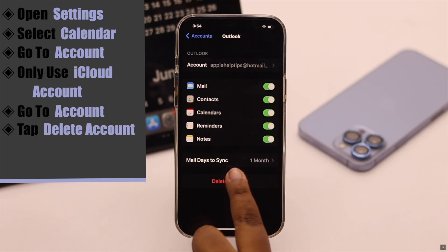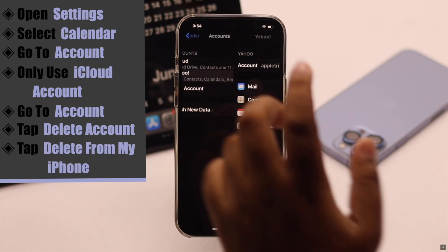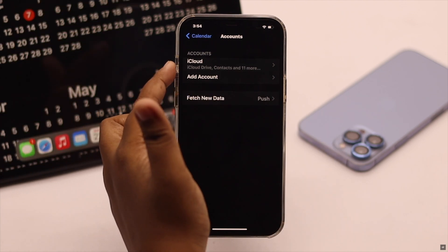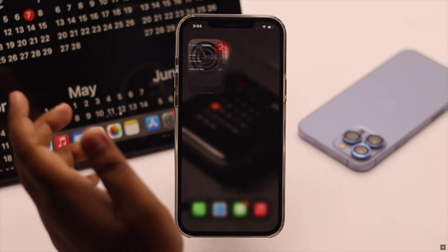Only use the iCloud account and delete the others. Go to the account, tap Delete Account, then tap Delete from My iPhone. You can delete all the extra accounts this way, and only use your iCloud account for your iPhone calendar app — it should fix the issue.